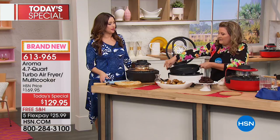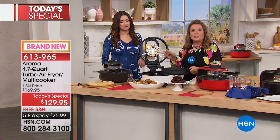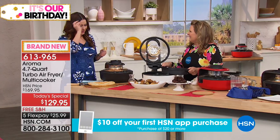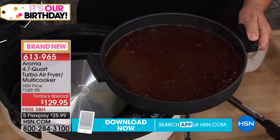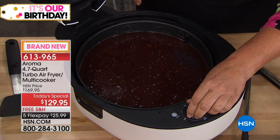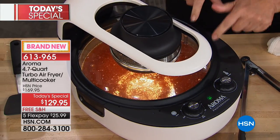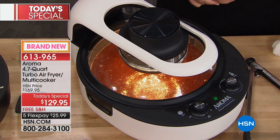Now we're going to do brownies. I have teenage daughters and my big concern is always they're going to leave the oven on, plus the energy it takes to preheat an oven. With this, you make a brownie mix the same as you would any batter — just follow the directions, put it in, set it on medium for 20 minutes. In 20 minutes we're going to be eating brownies. You close the lid and you get a view on the inside. We just air fried wings and now we're baking brownies.